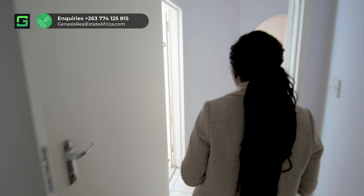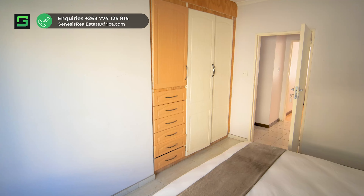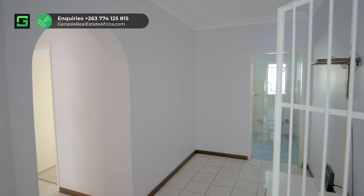This kitchen plan leads you straight into an open plan that has a dining room section as well as a living room. The space is very accommodative and has natural light that comes straight into the building.